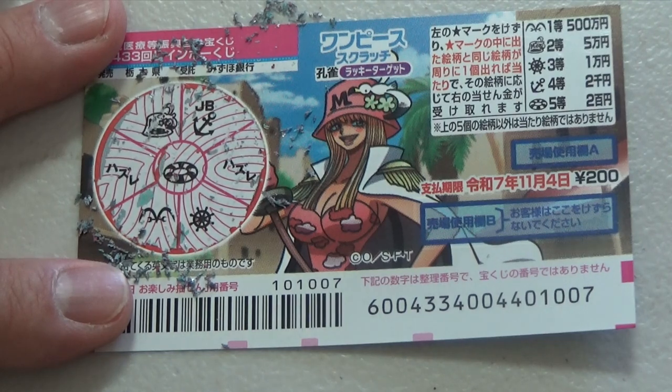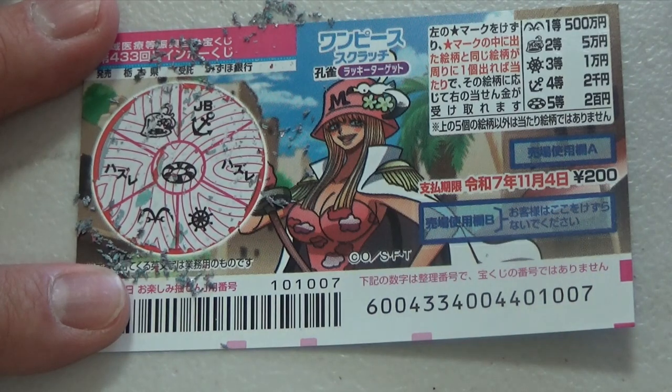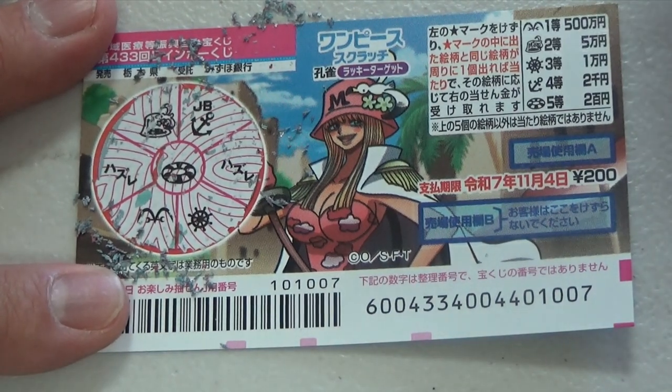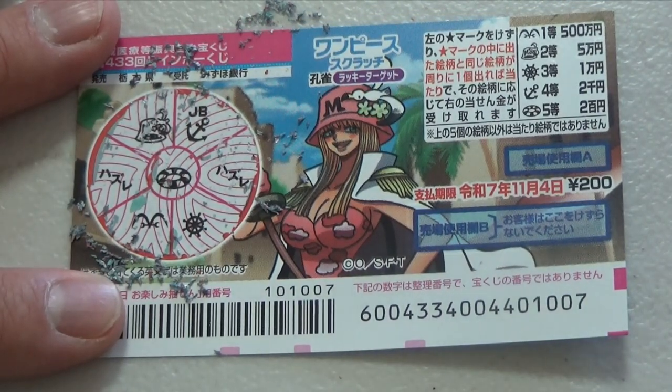Well, now you know how to play this new One Piece Scratch Game, game 433, part of the Rainbow Kuji series. Thanks for watching. Like and subscribe to my channel.